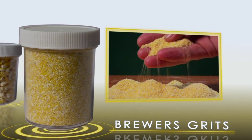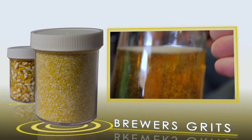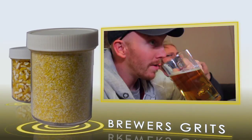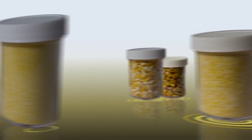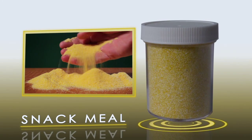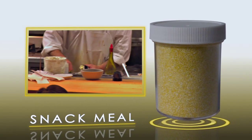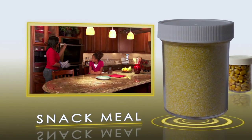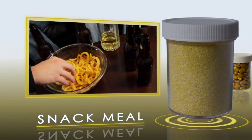Brewer's grits are the next size down. Almost every major beer manufacturer utilizes brewer's grits in the fermentation process to create their beverages. Snack meal is primarily used as an ingredient in processed foods, baked goods, and dry mix applications. It makes things like cornbread, corn-baked products, even cheese puffs, and other delicious extruded food snacks.